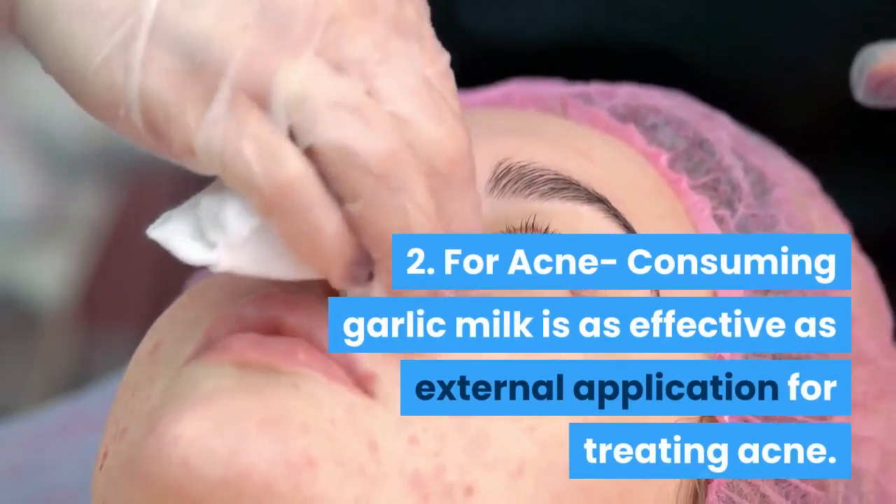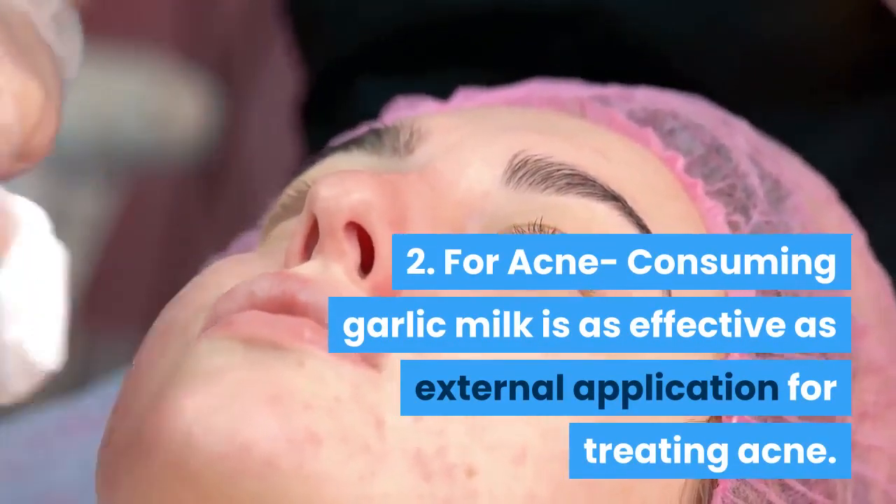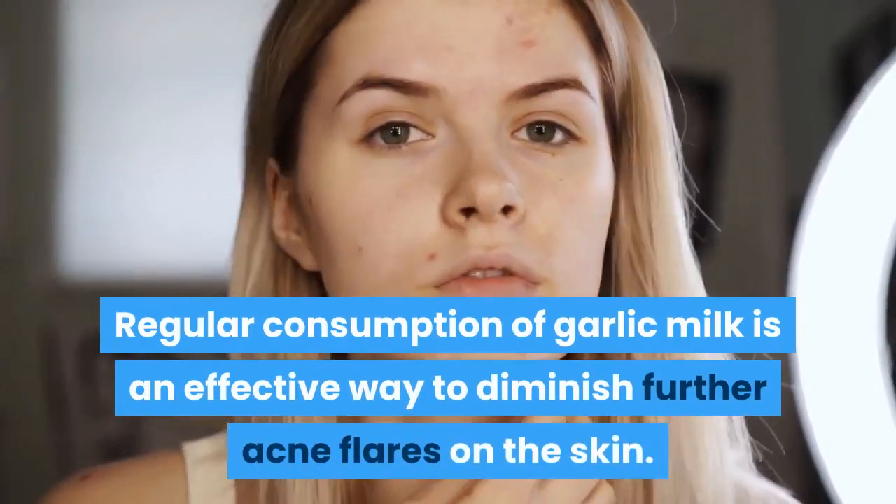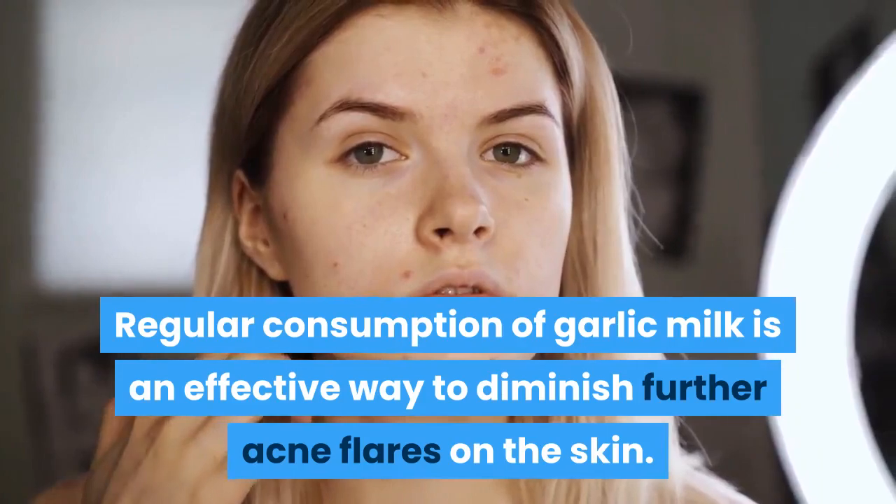Two: for acne — consuming garlic milk is as effective as external application for treating acne. Regular consumption of garlic milk is an effective way to diminish further acne flares on the skin.